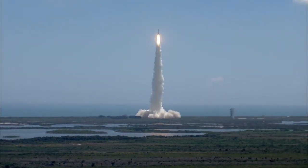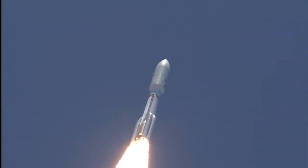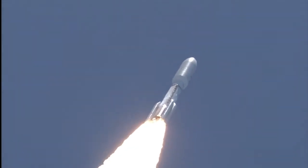Pitch roll program is in progress. Vehicle body rates look good. Booster PU has gone to fixed angles. SRB chamber pressures have plateaued. Rolling off. Signatures look good. RD-180 operation looks excellent at this point in the flight.